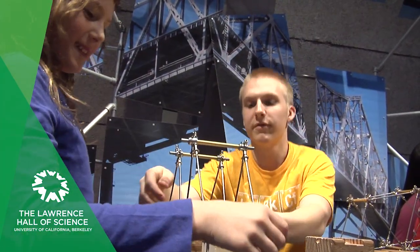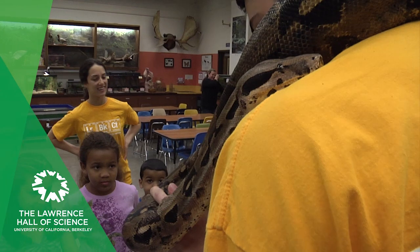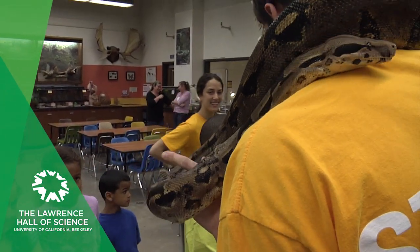Team up with Cal students who are on hand to help you understand the science and math behind what you are doing and how it applies to our lives today.